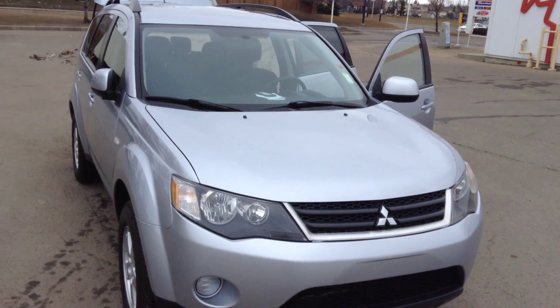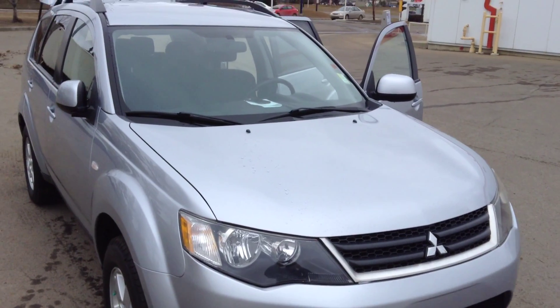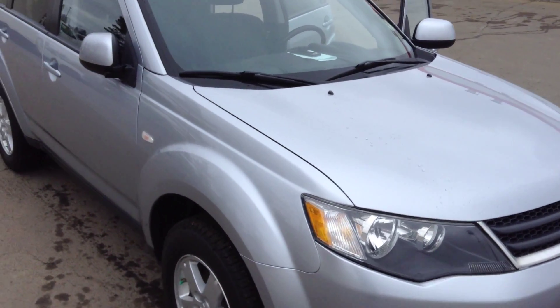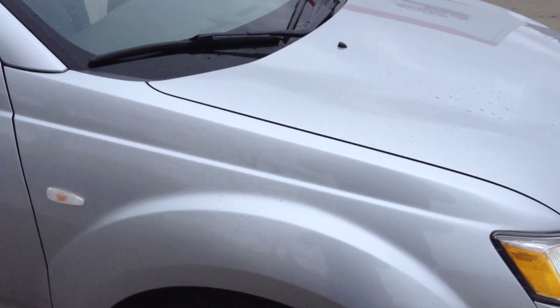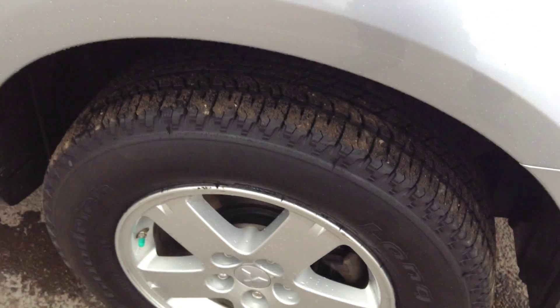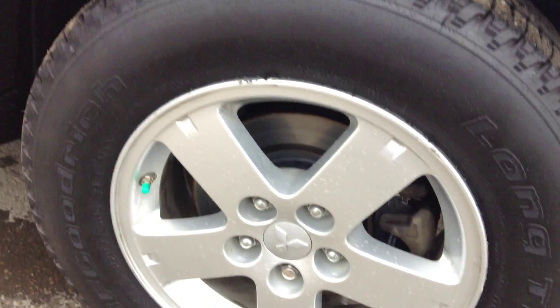Hello Joe, this is Gord from Londonderry Dodge. I'm sending you a video on your 2008 Mitsubishi Outlander and I wanted you to take a look at it. I hope this video is going to help you and be able to answer a few of your questions. So here we go.